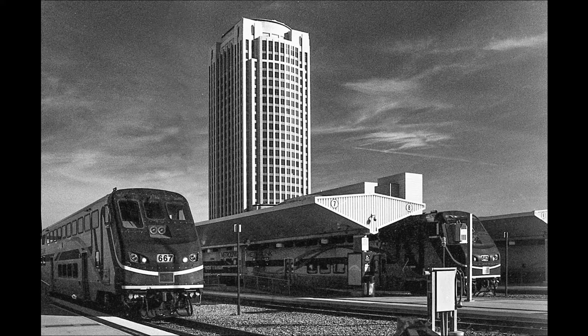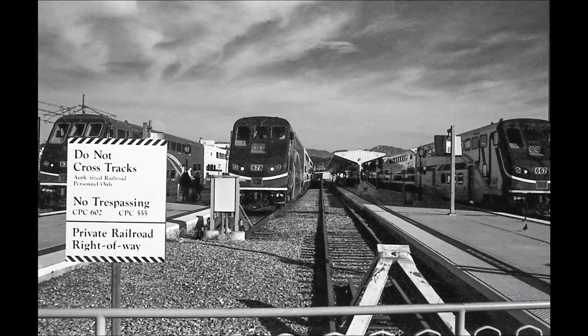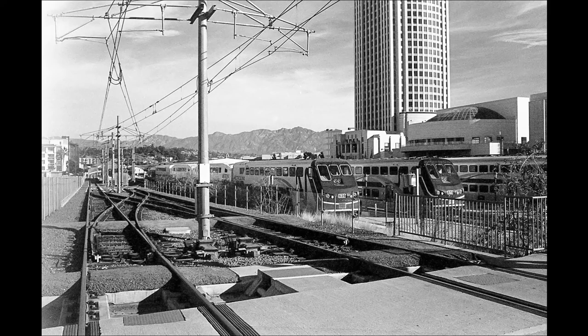A couple of trains in the Gateway Center building. The Gateway Center is the headquarters for the MTA in Los Angeles. Another shot of the Gateway Center. A lot of trains — like 15 tracks going into Union Station. Just for laughs, I'd like to stand in front of that hole when trains are going by.